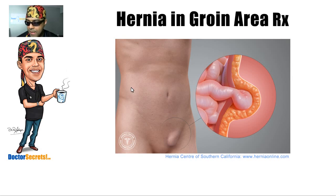This is the best picture I was able to find of a groin hernia. It was lifted from the Hernia Center of Southern California — you can check it out online at herniaonline.com. I have no affiliation with them; they just produced the best diagram I could find on the internet of a groin hernia. This is an example of what I would see in my office.